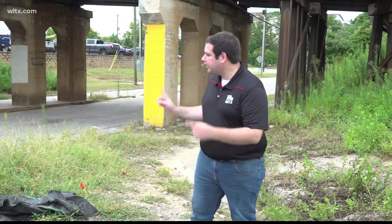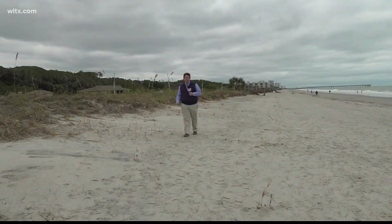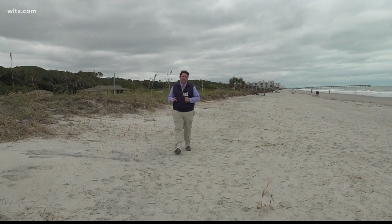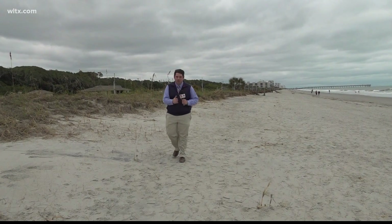Looking at future climate trends, we could see more widespread heavy rainfall events, which could lead to more flooding like we see here in Columbia. Sand dunes play a vital role when it comes to protecting our coastline. They're the first line of defense when it comes to storm surge and flooding.